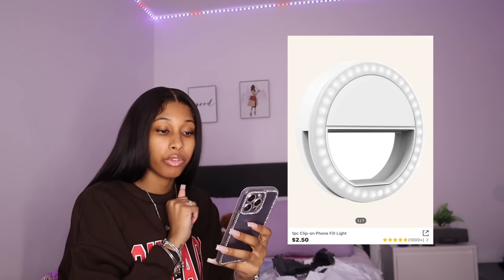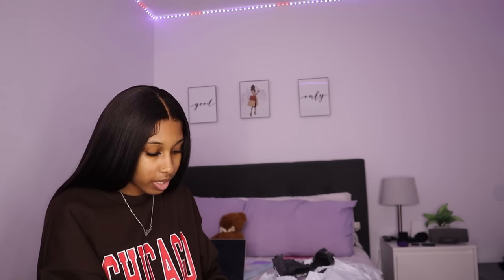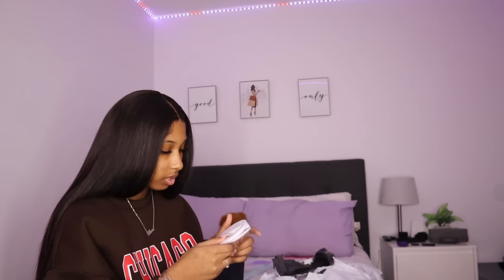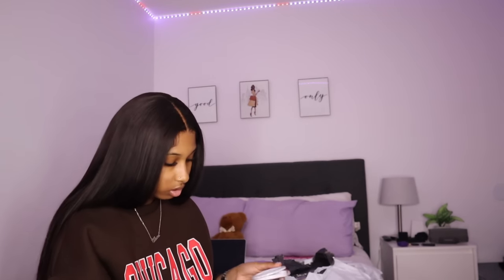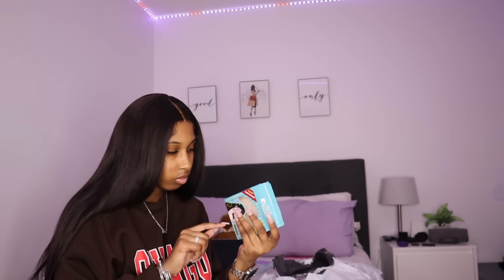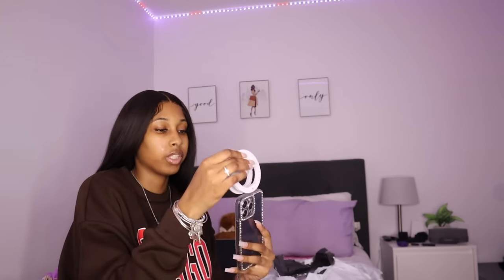Next I have the one piece clip-on phone fill light, and I'm excited about this because I'm so tired of not having enough light when I'm doing videos. It's a selfie light — I looked at the instructions and they are not helpful at all. I tried to turn it on and it didn't seem to be working at first.